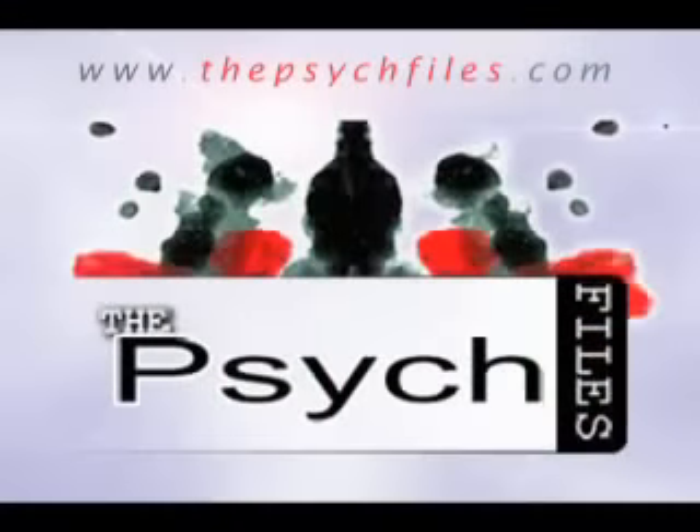That's all for The Psych Files for today. I hope you found this interesting and we return to our audio format next week. Feel free to visit the website at www.thepsychfiles.com and leave a comment or question. This is Michael Britt saying thanks a lot for watching The Psych Files.